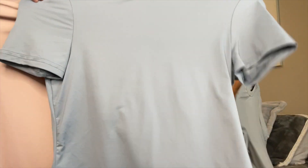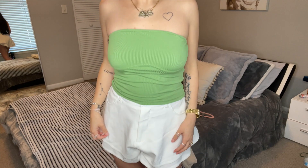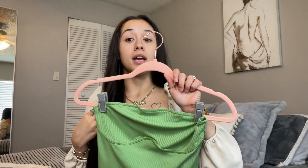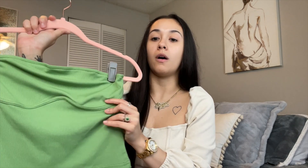Next thing I got was this green tube top. I've been seeing this color a lot so I think it's a very popular color this summer. It's a nice cute basic top I can wear with my shorts in the summer. It looks really nice with my brunette hair. One thing to keep in mind: it looks like an underwire top but there's no wire actually holding it. I would rate this an 8 — it's pretty cute.